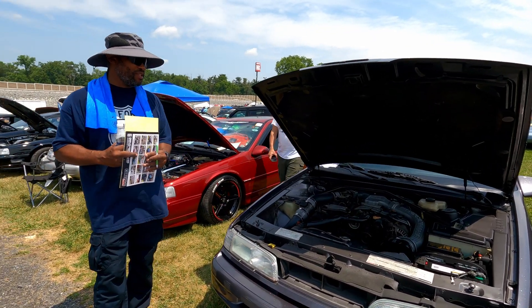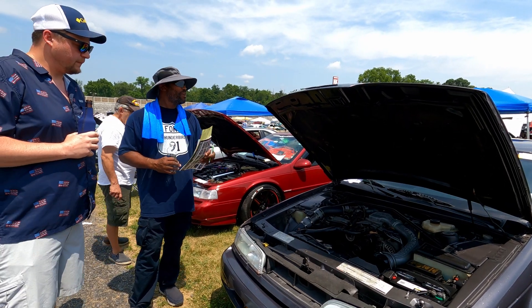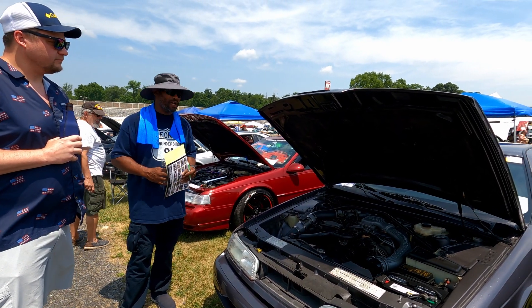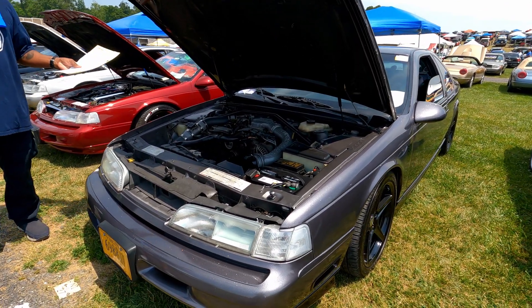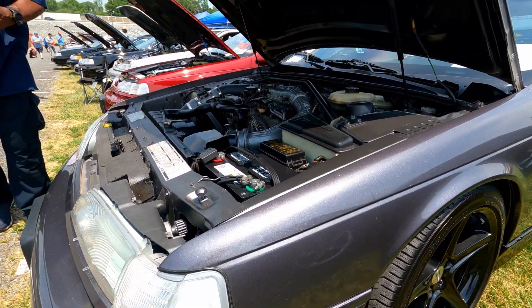We did the lowering springs, did the rims, and one of my buddies in Hampton, Virginia hooked me up with this beautiful paint job. I don't even know what color to call it — he made the paint up and he flaked it.